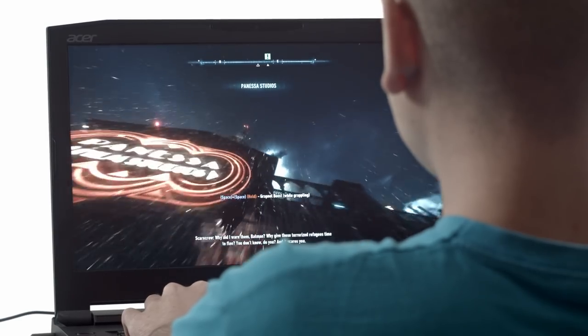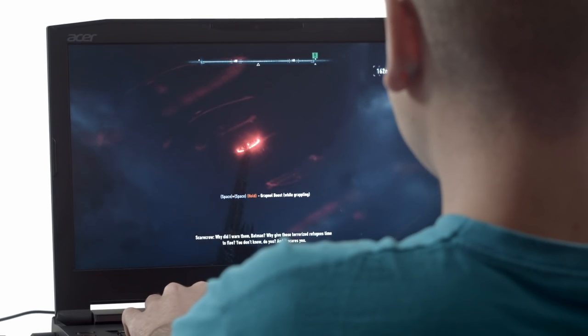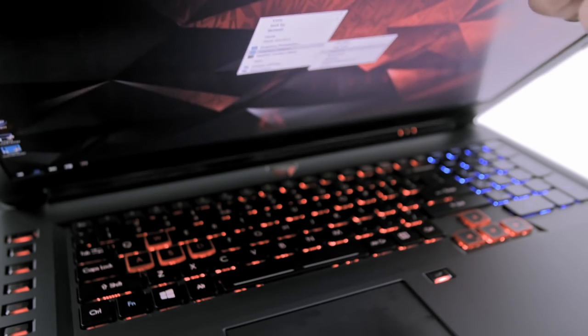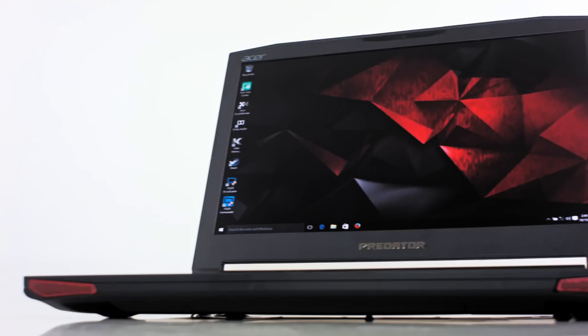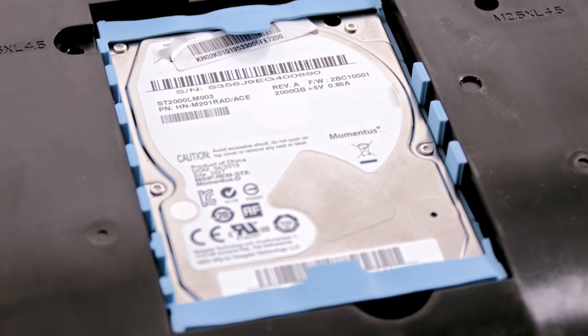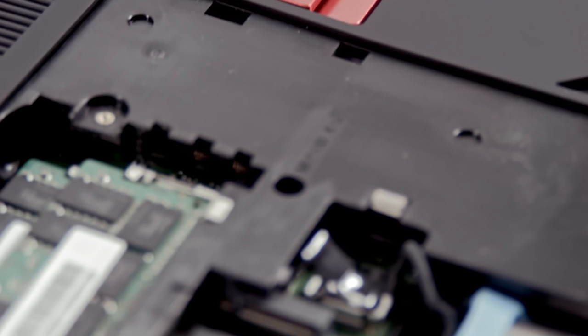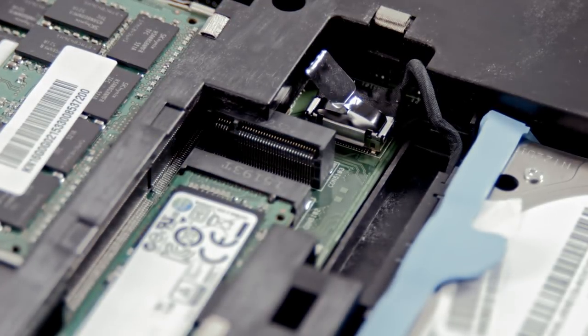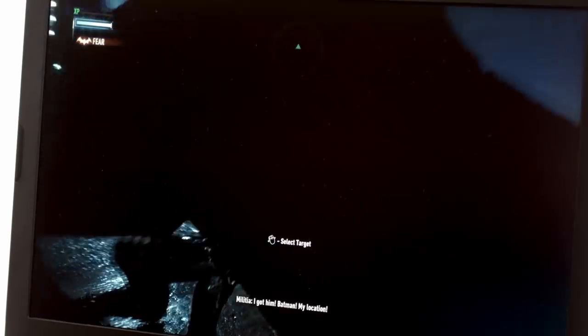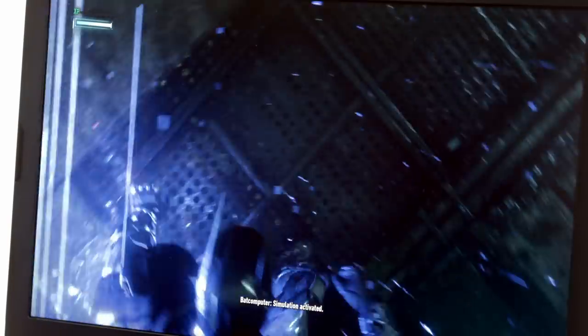G-Sync is also available. Of course, that would depend on availability and market distribution, but it's nice to know that such an option exists. For more tests on the screen, see the full review. Storage brings one hard drive slot and two mSATA slots. Interestingly, one of them is 80mm and the other is a 110mm mSATA slot, like the one in the MacBooks.